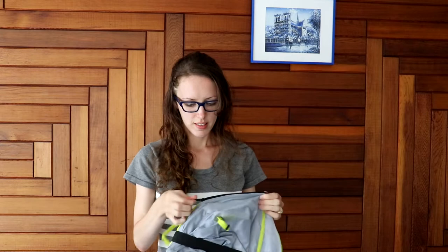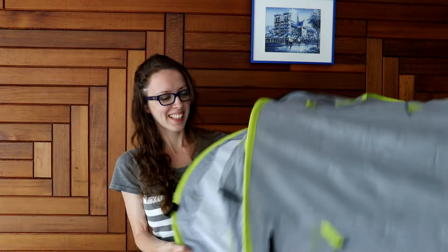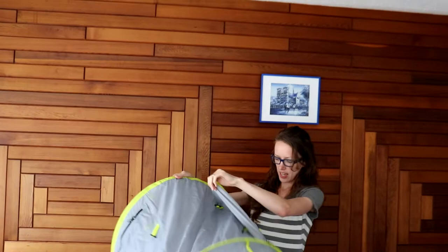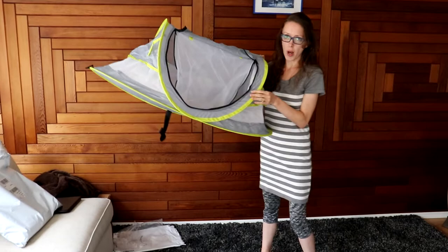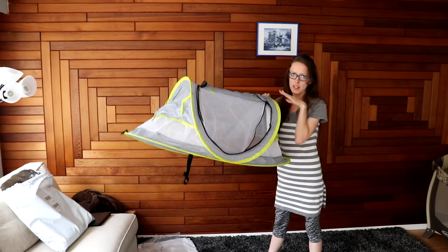So this is like a little tent for him. Let's see how you open this up. Here's the little doorway — a little tent thing that we'll be able to fit into our own tent.